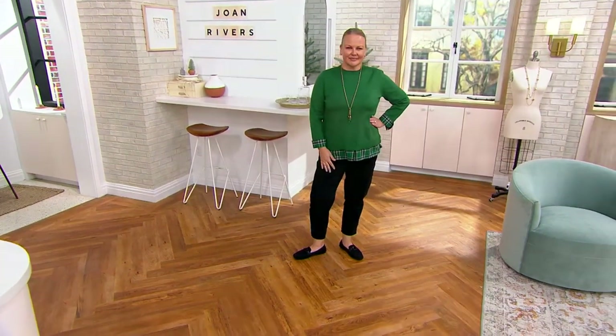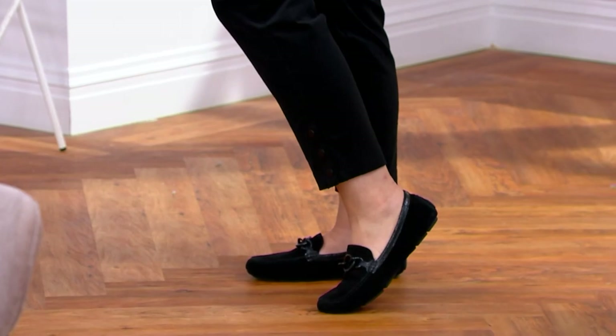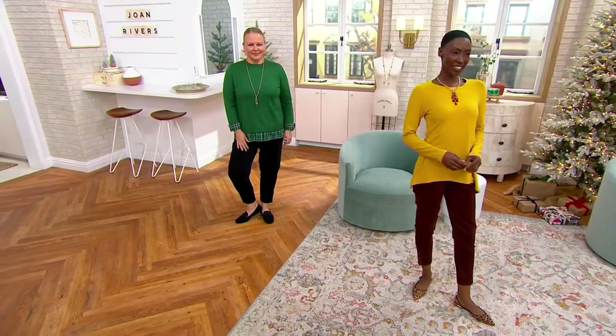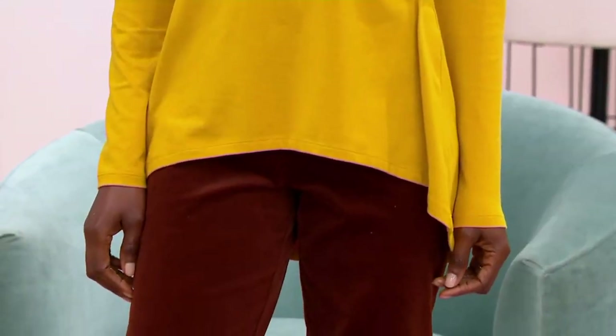Feel free to get it home and try it on — you might be unsure about corduroy, but this corduroy is so different and special that you might not understand it until you touch it and slip it on. You'll realize how sleek it is. It's not the corduroy we all wore as kids with the big rib that made all the noise — it's a pin whale or fine whale.